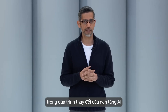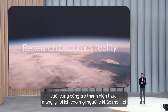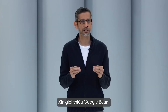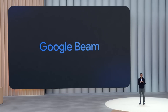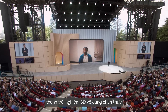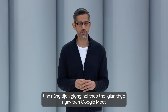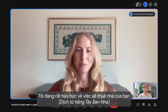We are in a new phase of the AI platform shift where decades of research are becoming reality for people all over the world. Introducing Google Beam, a new AI-first video communications platform. Beam uses a new state-of-the-art video model to transform 2D video streams into a realistic 3D experience. Today we are introducing real-time speech translation directly in Google Meet.